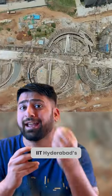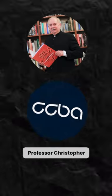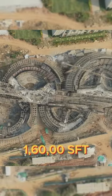This building is now part of IIT Hyderabad's massive complex. It was designed by Professor Christopher Benninger and CCBA architects. Construction began in 2019 and covers more than 1,60,000 square feet.